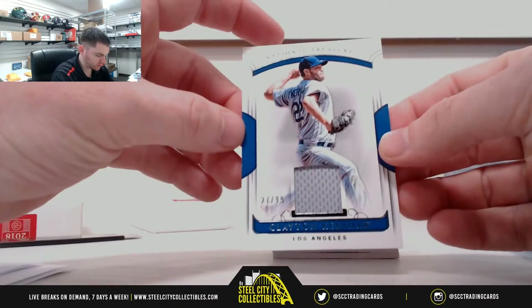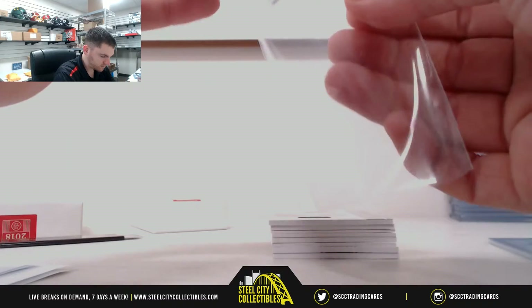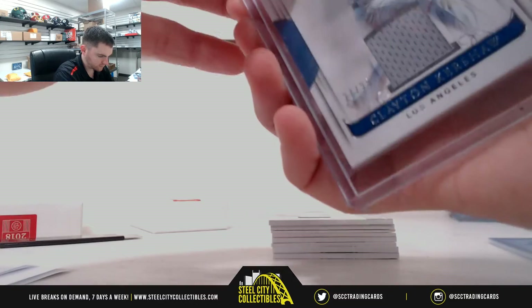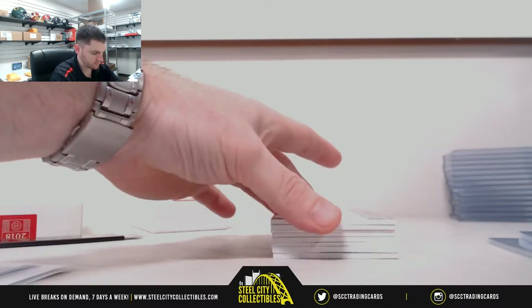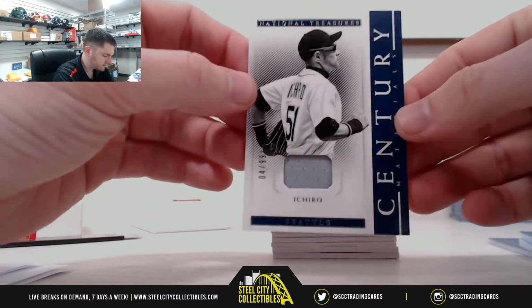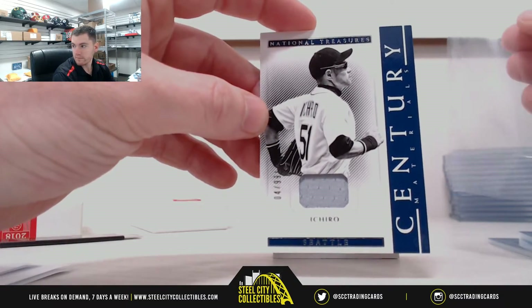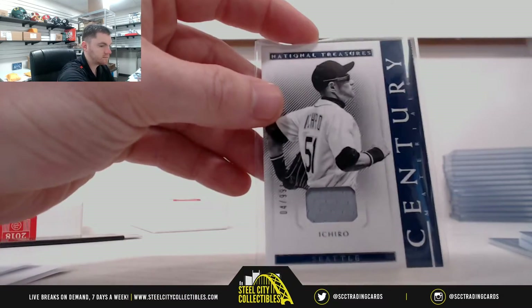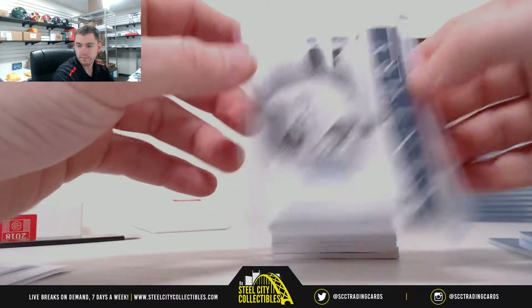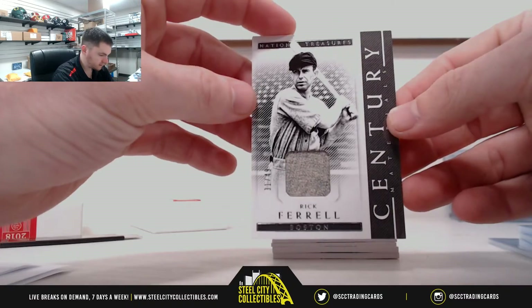Clayton Kershaw 27 of 99 — seven, it's George. Ichiro 4 of 99 — Joseph.